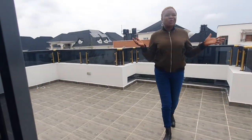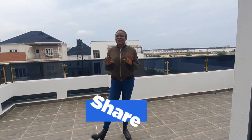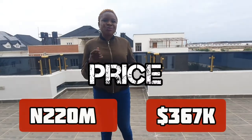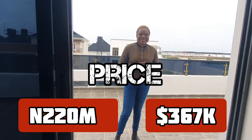Thank you for watching this video with us thus far — that's how much we can cover on this tour and I do hope you've enjoyed every bit of it. Kindly leave a comment with your opinion: what do you think about the rooms, the neighborhood, the environment, and all the features that come with this home? If this is what you'd love to own, this house is on the market for 220 million naira.